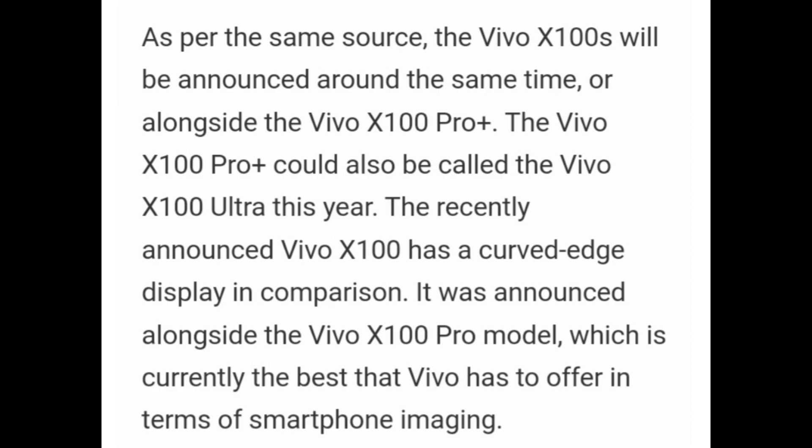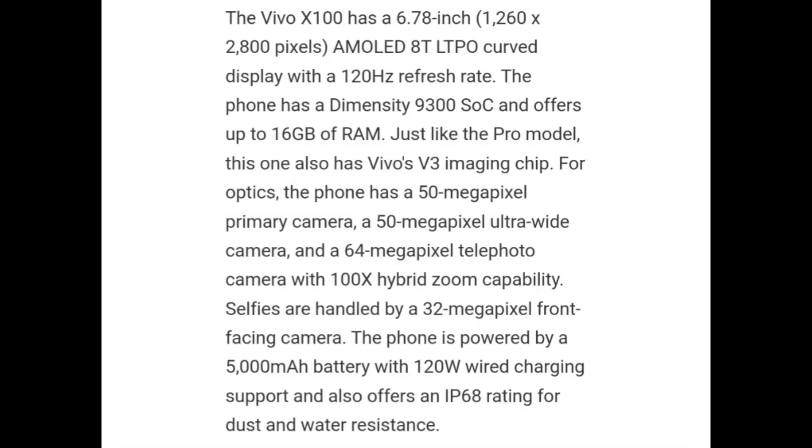The recently announced Vivo X100 has a curved edge display. It was announced alongside the Vivo X100 Pro model, which is currently the best that Vivo has to offer in terms of smartphones. The Vivo X100 has a 6.78-inch AMOLED LTPO curved display with a 120Hz refresh rate. The phone has a Dimensity 9300 SOC and offers up to 16GB of RAM. Just like the Pro model, this one also has the Vivo V3 chip for optics.